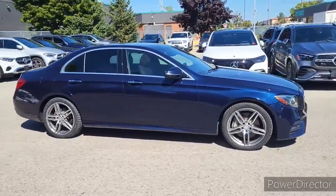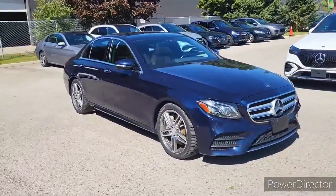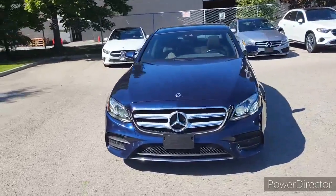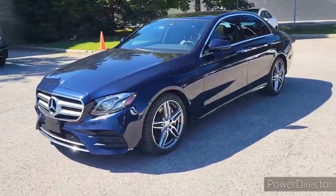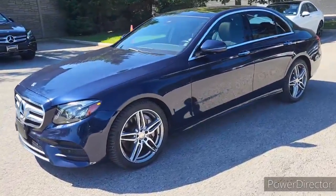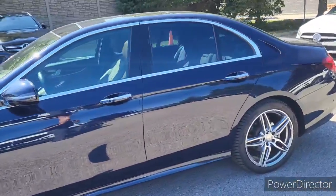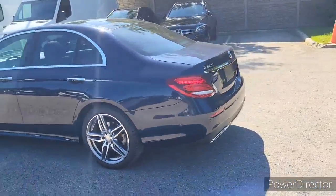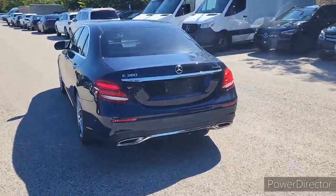The E300 is a full-size sedan. You can see this one has a really nice metallic dark blue paint on it, the Cavansite blue paint. It has a really nice contrasting dark brown interior, and this one has the AMG Sport package on it as well. It's a very nice car in really nice condition.